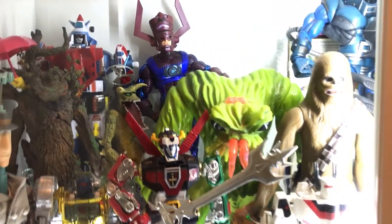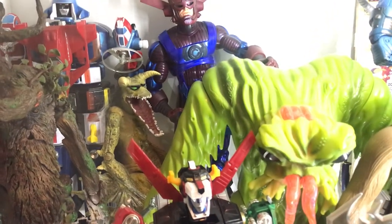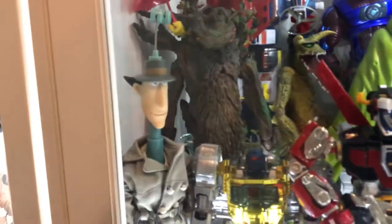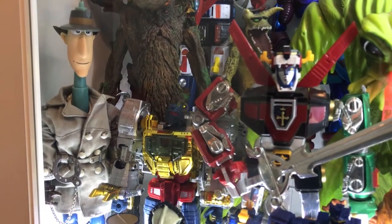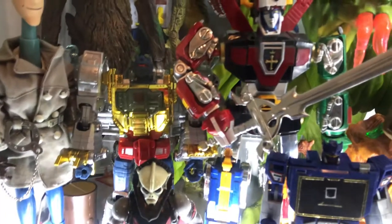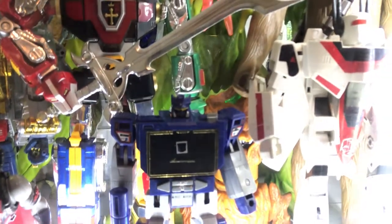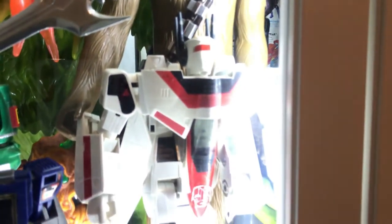Coming down to the bottom shelf, you can see in the background Vehicle Voltron next to Galactus. Here's Malbolgia from Spawn, Treebeard. In the front we have Inspector Gadget, Wolsey, Dinobot, Flying Voltron, the original Soundwave down here, Jetfire, and the big green guy's tendril from the Inhumanoids.